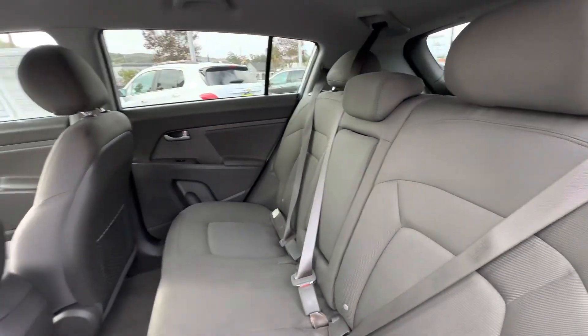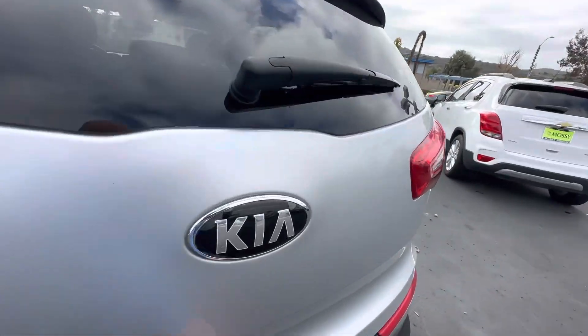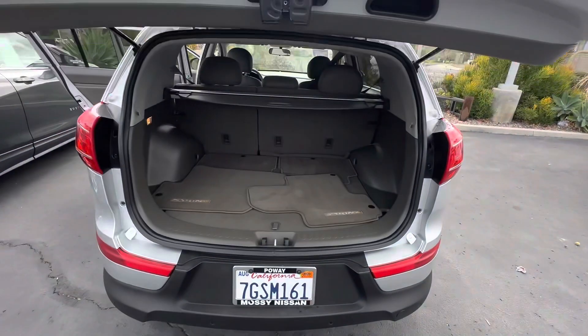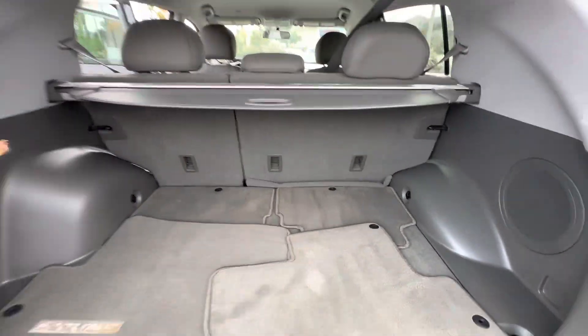There's a lot of space in the back seats and a lot of space in the cargo area. The trunk is also covered with a nice cargo cover for privacy.